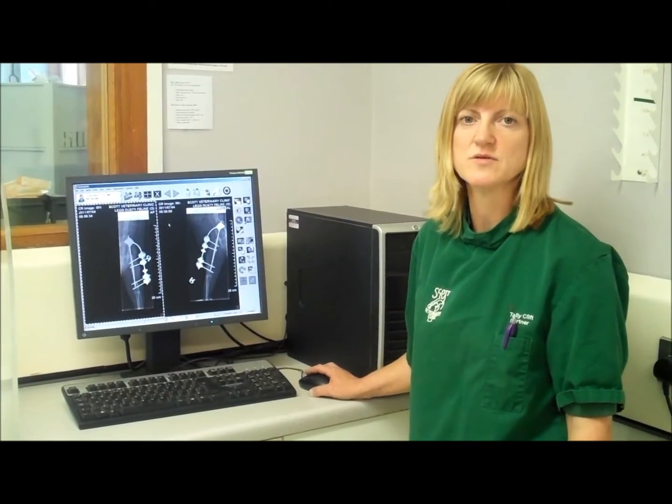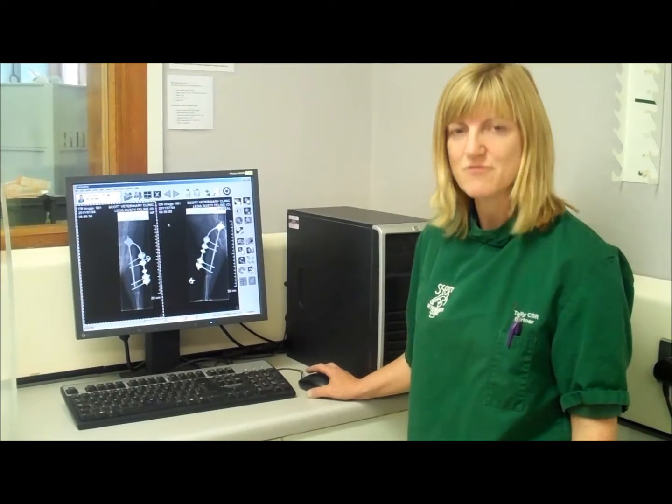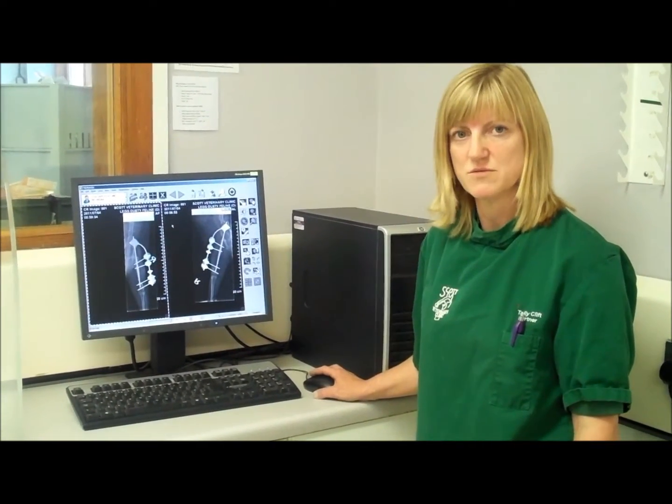We very rarely have to go back out and take a second set of x-rays as we used to, because if we haven't quite got the exposure right we can play around with it and still see what we need to see.